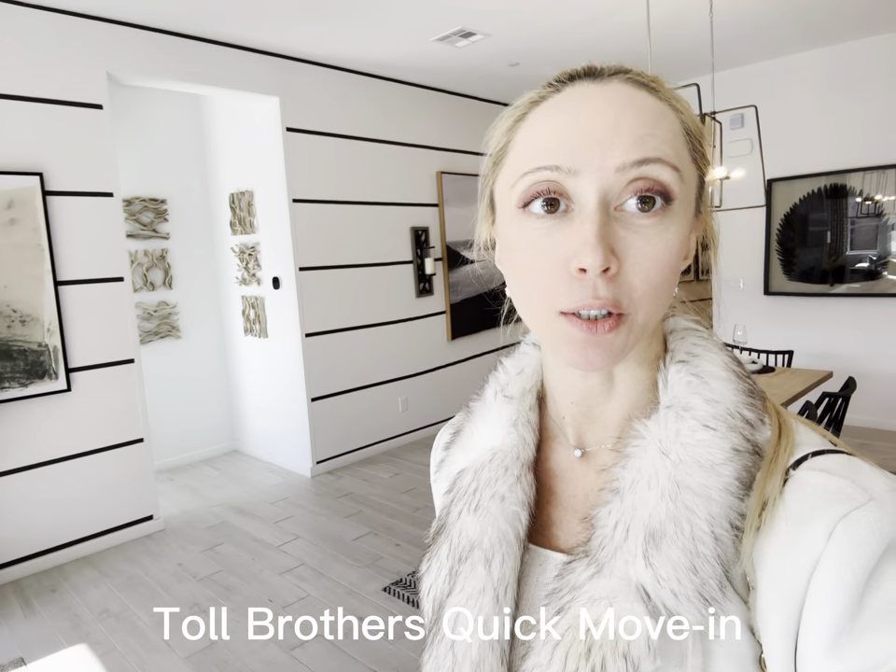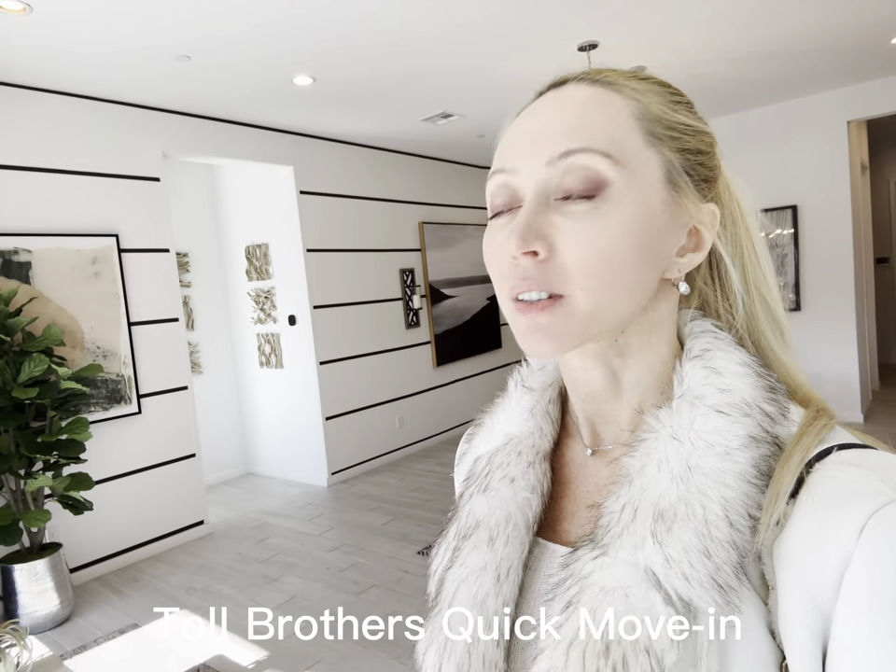If anybody's looking for a single story, here's a community for you. This is a closeout. They have cook delivery homes and they also have homes under construction that have already been built, so you can actually close in 30 days or up to 90 days.